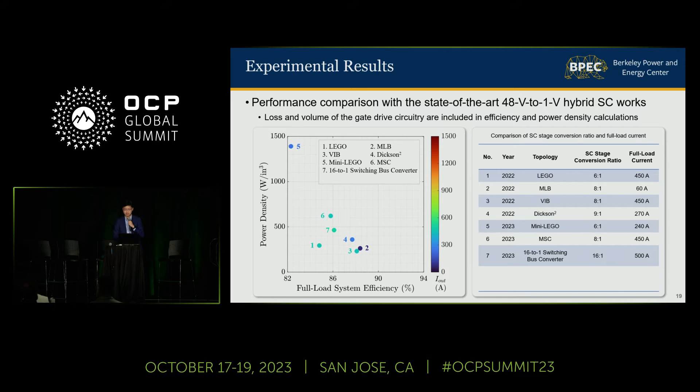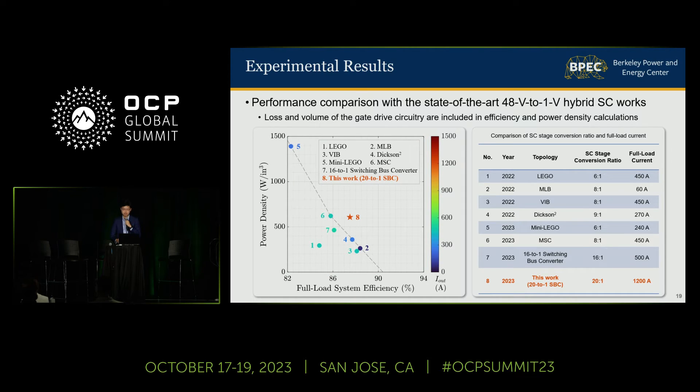To compare the performance of this work to the state of the art, I plotted the full load system efficiency and power density of different academic works as different dots, with their colors showing the maximum output current — a redder dot represents a converter capable of sourcing higher current. We want the converter to achieve both higher efficiency and higher power density, so the goal is to push the performance boundary to the upper right corner. Compared to the state of the art, this work achieves 1.5 times higher power density and reduces the full load power loss by 13%, with an output current of 1,200 amps, which is 2.4 times higher than the best existing work.